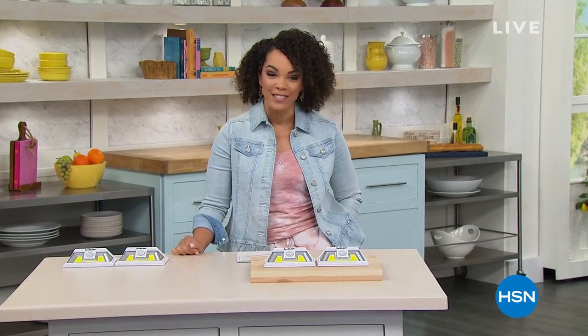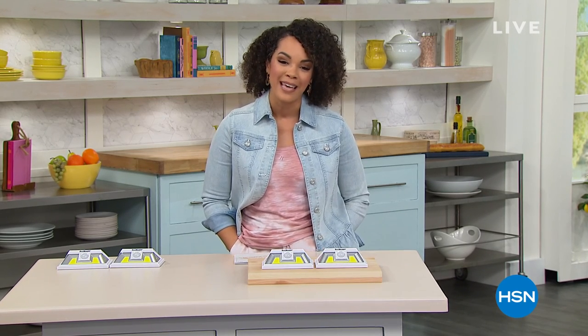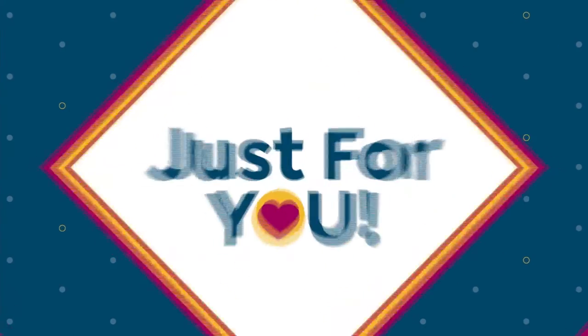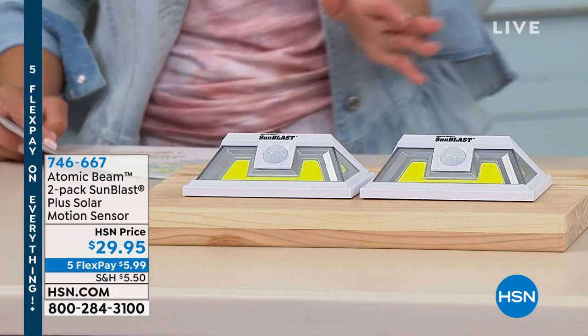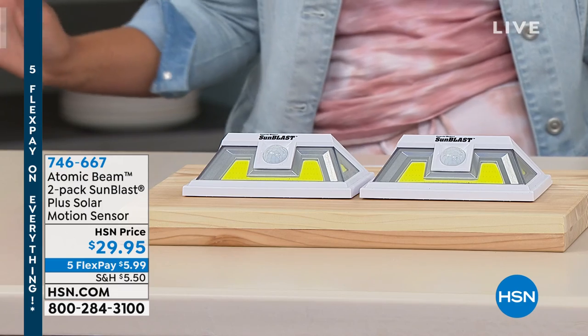Good morning everyone, happy Friday! It's about 8:30 on the East Coast — 7:30 Central for Texas friends. It's customer appreciation month here at HSN. It's also the beginning of our Customer Favorites Weekend, with five months to pay on items you pick up using that Five Flex. Now — the Atomic Beam SunBlast Plus Solar Motion Sensor. You're getting a two-pack. Powered by the sun — set it and forget it.